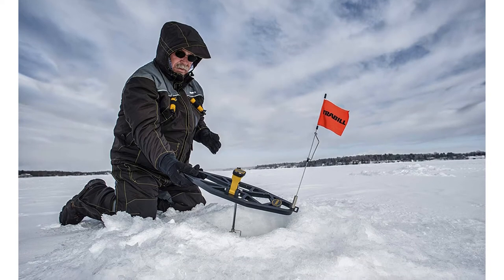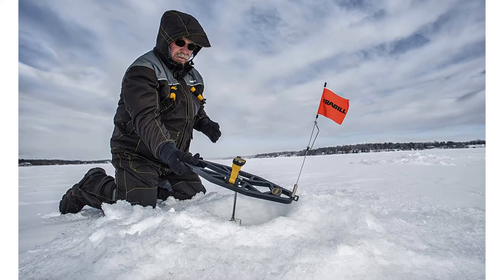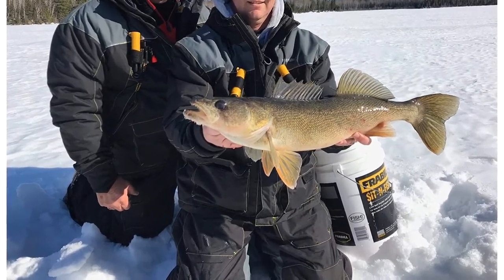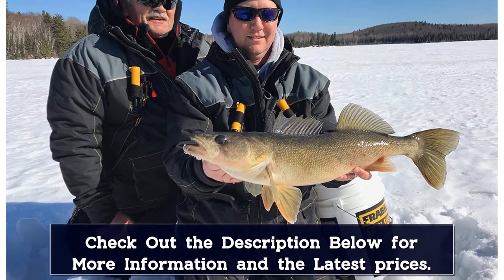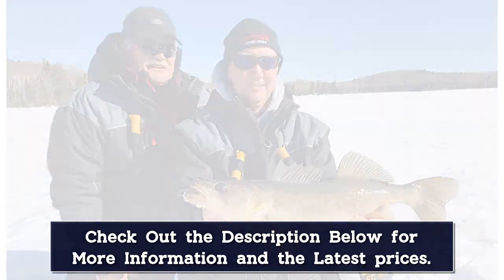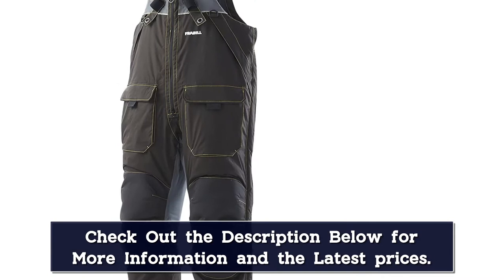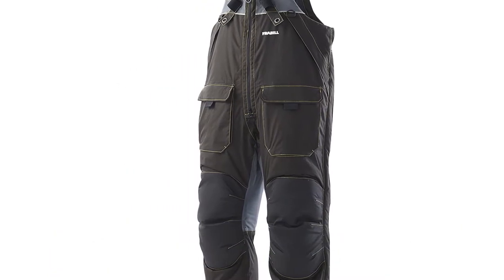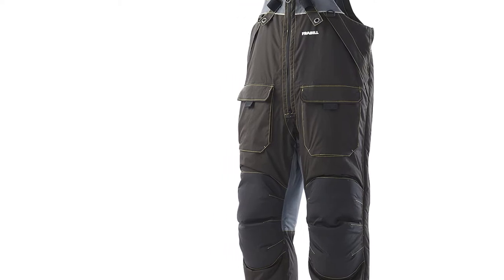Like previously mentioned jackets, it has hand warming pockets. For safety measures, there are ice pick holsters and internal safety labels, in addition to drainage mesh. It also has 3M Scotchlite reflective material which increases visibility. Some fine details include elastic shoulder straps, knee and seat padding, and zipper vents to prevent overheating.